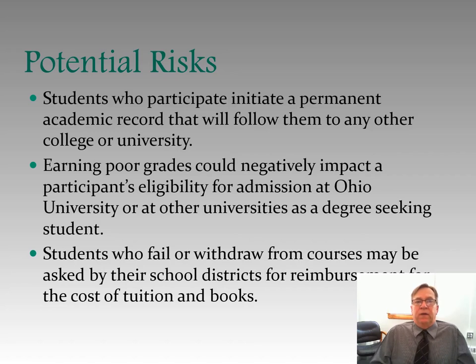Let's talk about potential risk. The state wants us to make sure you understand the potential risks in this program. First, students who participate initiate a permanent academic record that will follow them to any other college or university. Whatever you earn in this program is going to be on your transcript and follow you. Earning poor grades could negatively impact a participant's eligibility for admission at Ohio University or at other universities as a degree-seeking student. Students who fail or withdraw from courses will be asked by their school districts for reimbursement of the cost of tuition and books.